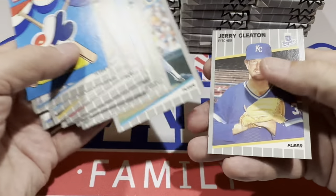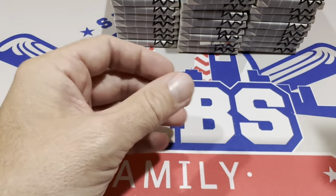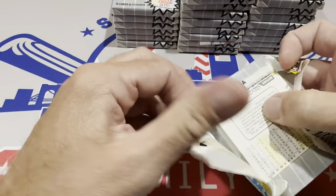And we are still Billy Ripken-less. There's Jerry Gleaton — I always knew him as Jerry Don Gleaton. I don't know where the 'Don' went on that card.